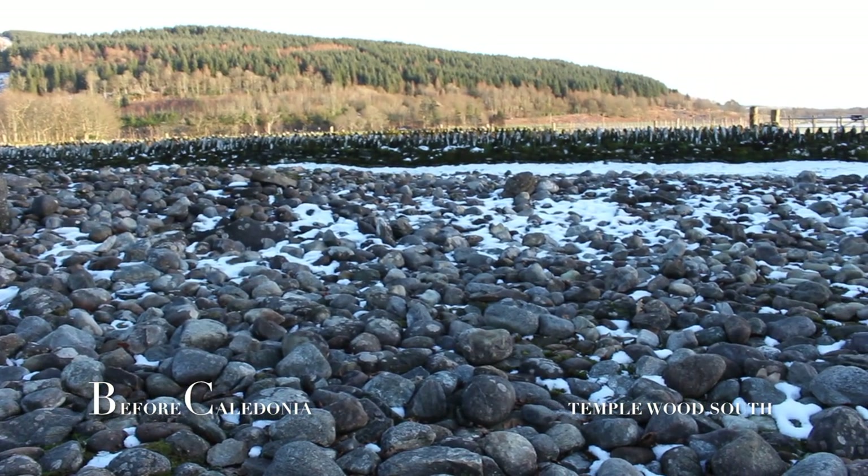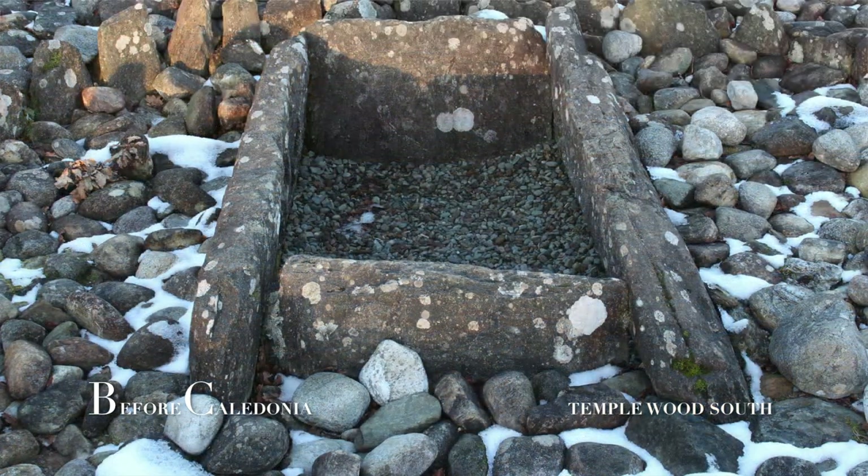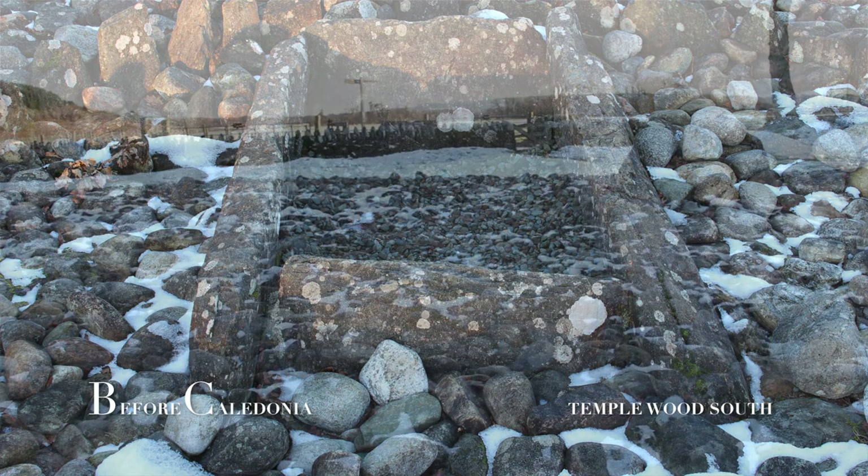It was at this stage that Temple Wood was reconstructed. In the 1970s, Jack Scott excavated. In one grave no human remains were found; however, phosphate level analysis revealed the position of a decayed body. Artifacts found included a decorated beaker pot, three arrowheads made of flint, and a scraper.